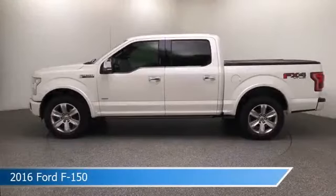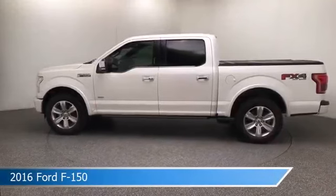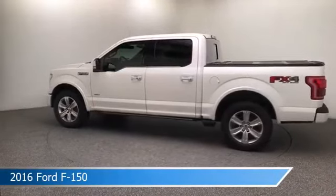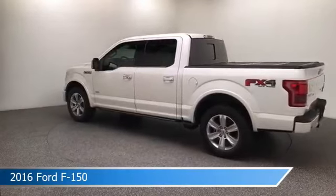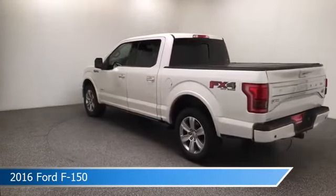Take a look at this 2016 Ford F-150, equipped with a 6-speed automatic electronic transmission in white platinum metallic tri-coat. This car comes with some great features including adaptive cruise control, heated steering wheel, adjustable pedals, alloy wheels and more.